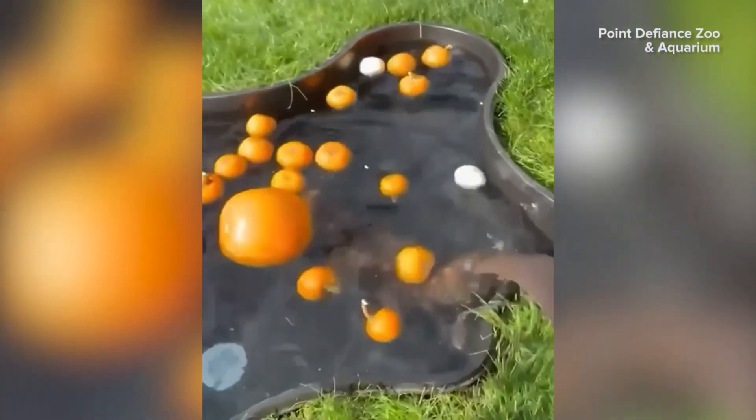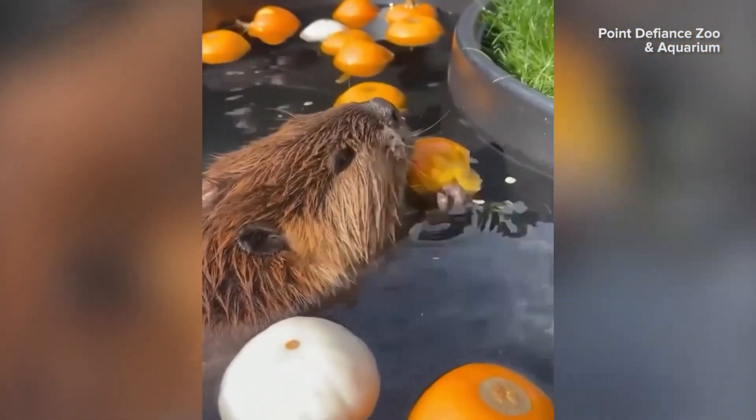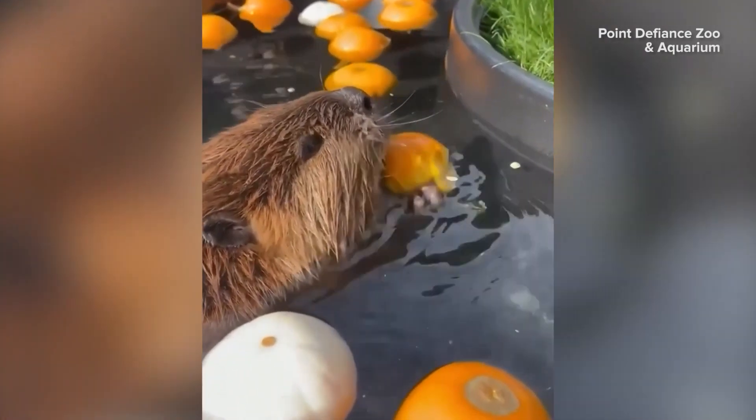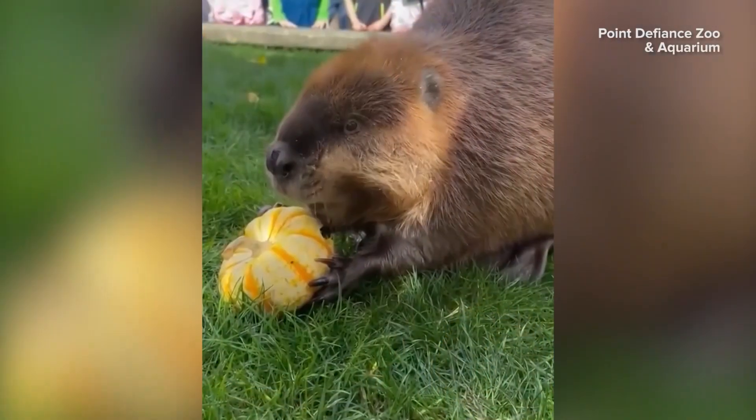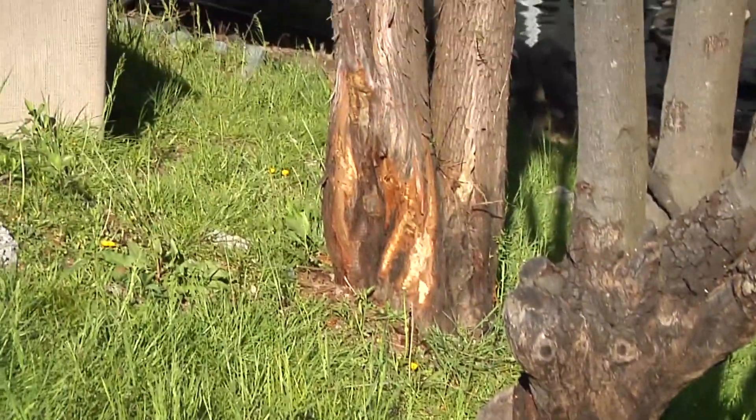They're fast workers and they're motivated. Beavers — cute little things, but cunning, mischievous, and destructive. They love to chew on things. Here they're making short work of pumpkins. Beavers make short work of trees on the riverbank as well.